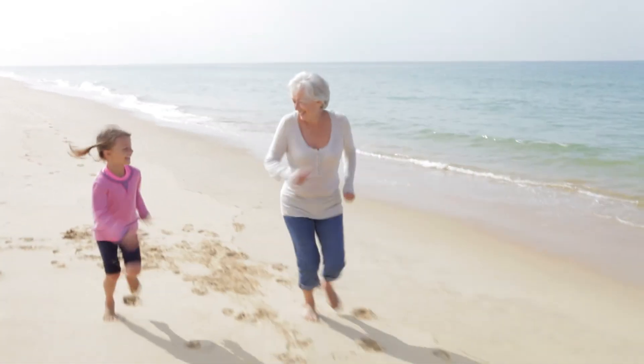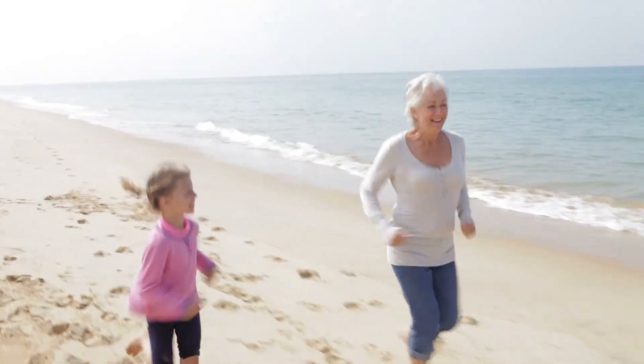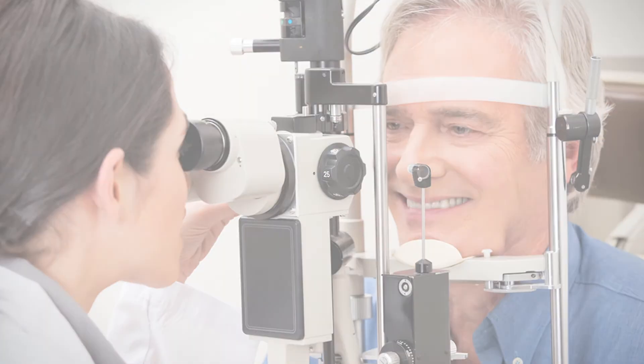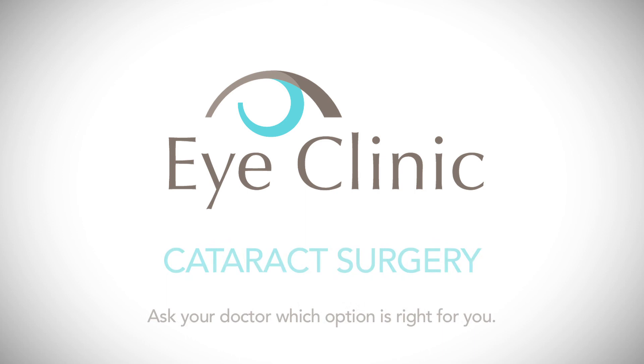Cataract surgery changes a patient's life in so many different ways. Patients tell me about how colorful things are — people describe it like high definition television all of a sudden. People say that they've never seen that well in their entire lives. It's common to be less dependent on glasses after cataract surgery, and there are some ways that patients are able to become completely free of glasses with cataract surgery.